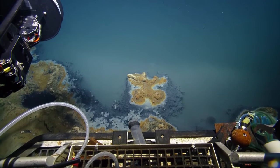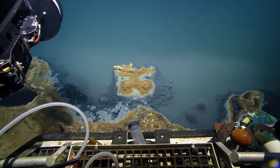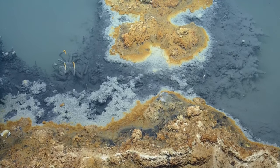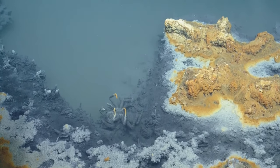There's a dead amphipod. That's what we mean by the 'Jacuzzi of Despair.' These larger organisms really don't like to be in this fluid — or maybe they just come here to die. That's awesome. There's a pickled crab.